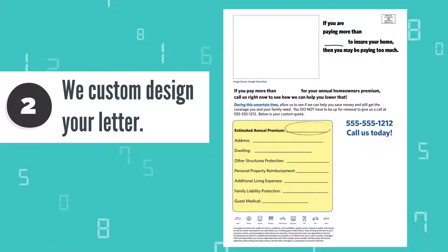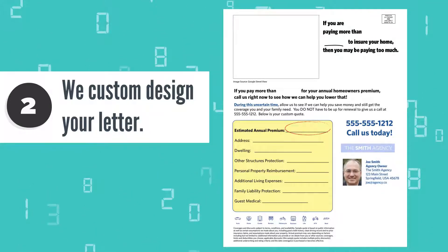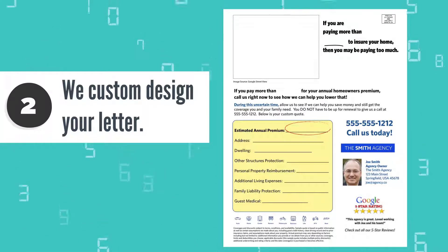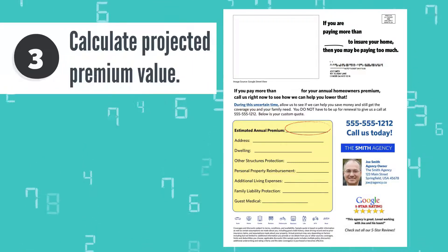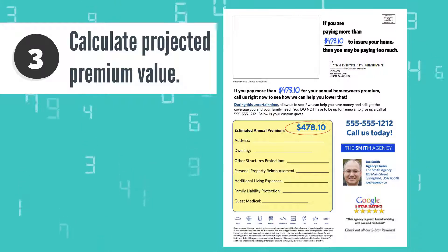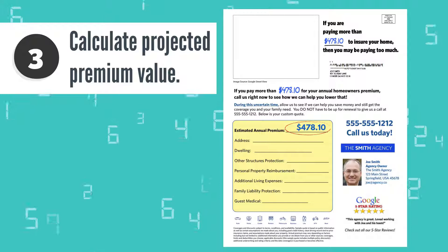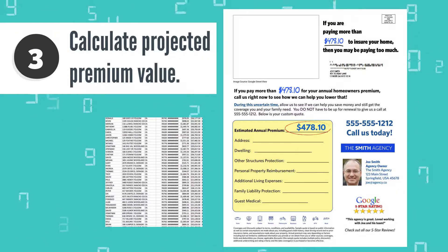Next, we custom design the letter campaign specifically for you, including agent or team photos, logo, address, along with highlighted online reviews specific to your agency with your actual customers. We then calculate the projected premium values for the homes based on numerous factors. We determine the most advantageous premium amount specific to your market that will generate the most response, and work with you to remove all your existing customers from that final list.